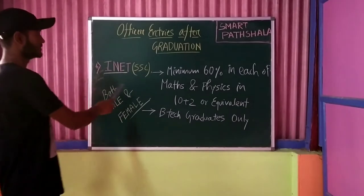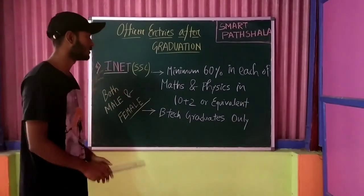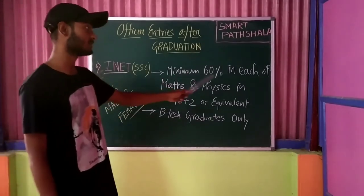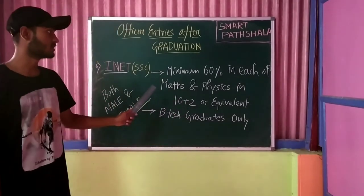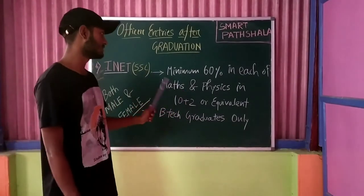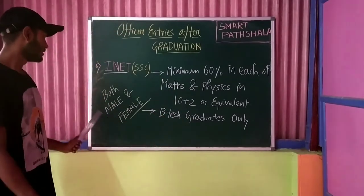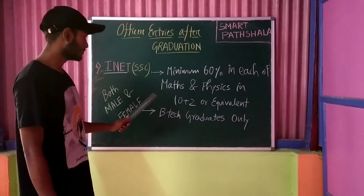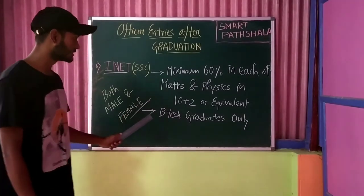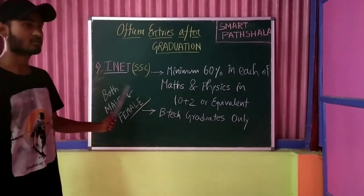The next entry is INET — Indian Navy Entrance Test. This is a Short Service Commission exam for the Indian Navy. The educational qualification requires a minimum of 60% in both Maths and Physics in Class 10+2 or equivalent. Additionally, only B.Tech graduates can opt for the INET exam. Both male and female candidates can apply.